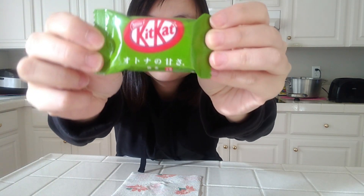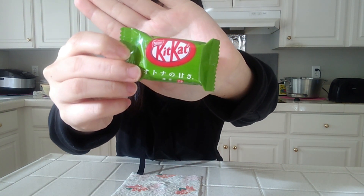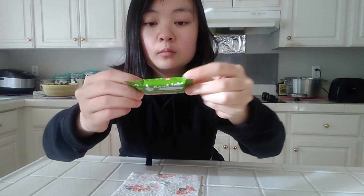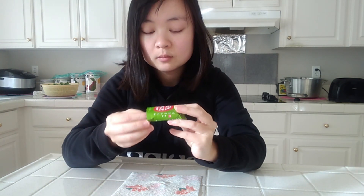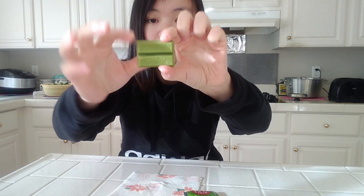Moving on to snack number four: Matcha KitKat — but not just any kind. It's Otona no Amasa, which means 'the sweetness of adults,' so maybe kids won't like it. I've tried lots of KitKats — original, strawberry, yuzu, sake, and various green tea KitKats — but not this one yet. Overall KitKat is very sweet to me, so I thought this would be the same.